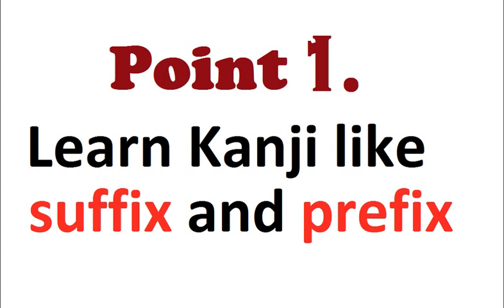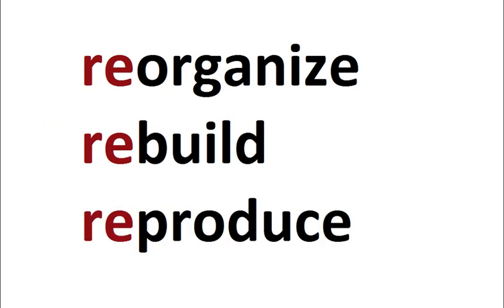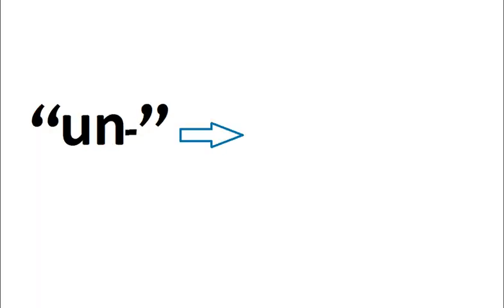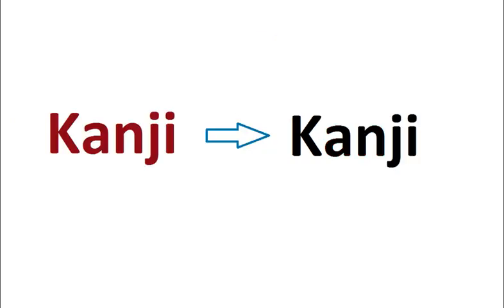Point number one: learn kanjis like suffixes and prefixes. Just like in English, when you learn new words you come across many prefixes and suffixes. For example, words starting with 're' mean again — reorganize, rebuild, reproduce. Words starting with 'un' mean not — unable, unfit, unwanted. In case of suffixes, words ending with 'able' mean can — curable, workable, available.